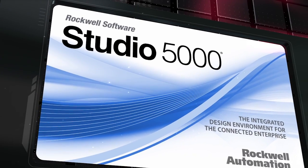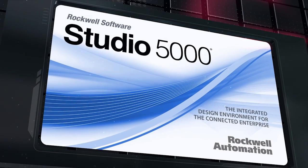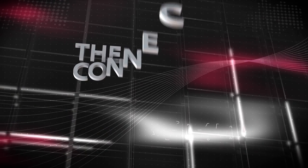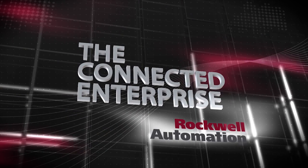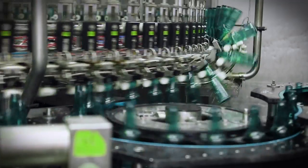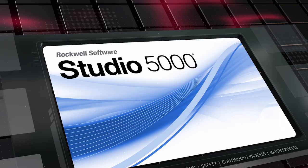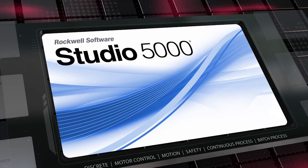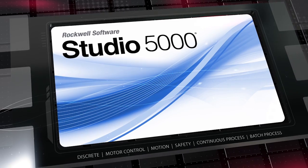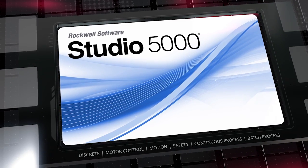Studio 5000, an integrated design environment for the Connected Enterprise. The Connected Enterprise from Rockwell Automation is opening new worlds of opportunity for smart manufacturing. We developed Studio 5000, an automation engineering and design environment to help engineers design smart machines and systems, now and in the future.